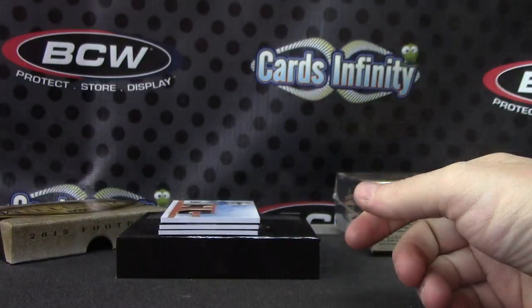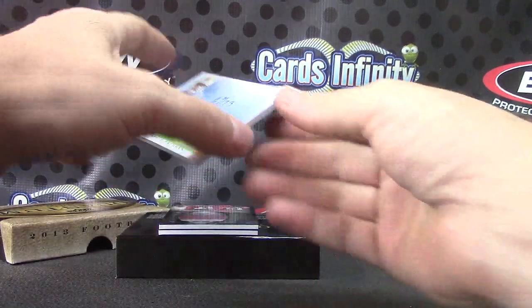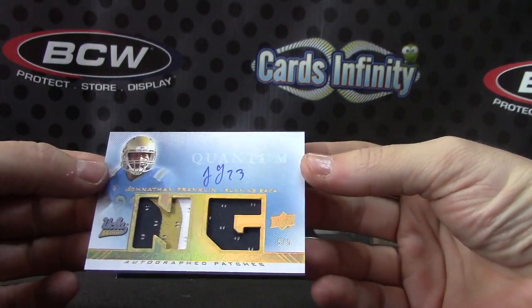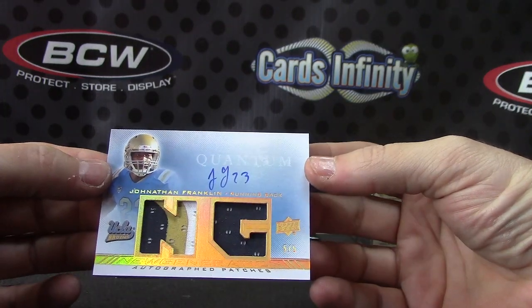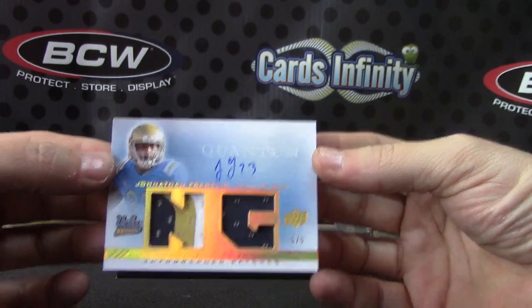Looks like KD — oh, it actually is KD, never mind. I was thinking it looks like KD from Kevin Durant. Jonathan Franklin dual patch, five of only five. Five of five on that one.